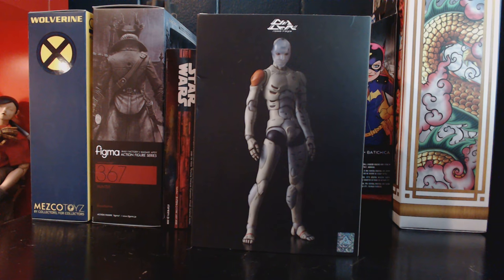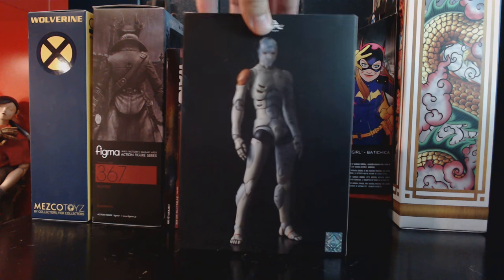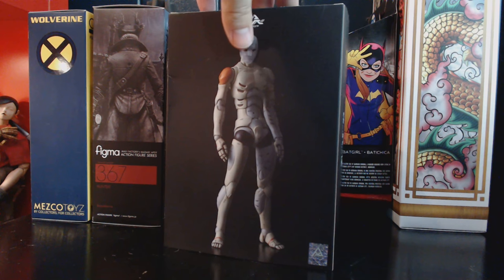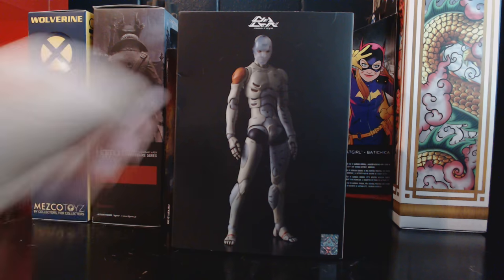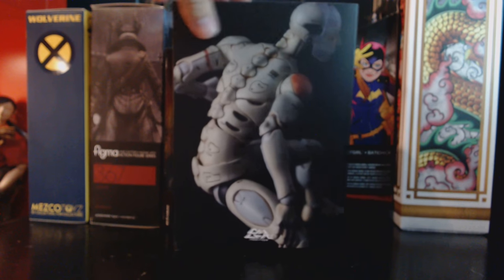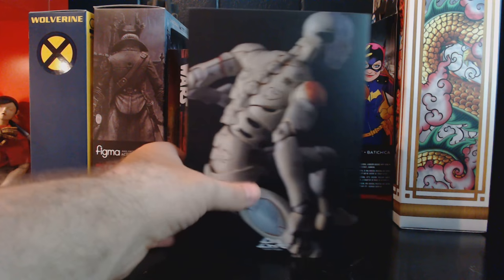I'm still using a webcam so quality is what it is. Today we're going to review the Thousand Toys 1/12th scale test body. It's this year's 2018 San Diego Comic-Con exclusive. I know this is a sore subject for a lot of fans — a lot of people really wish that it was open to the public, and I can completely understand that.